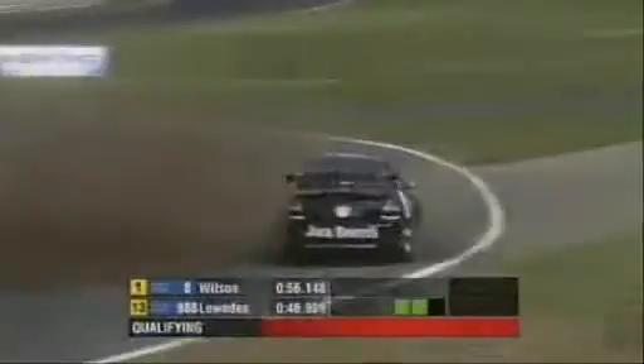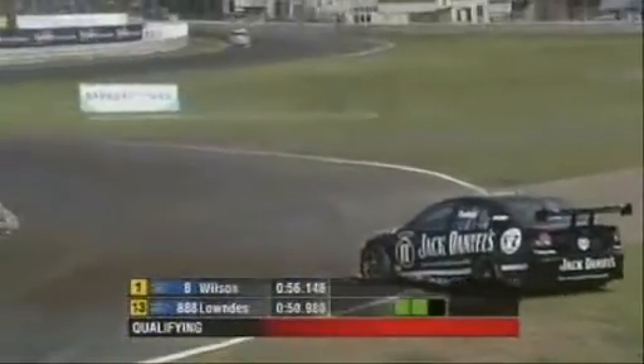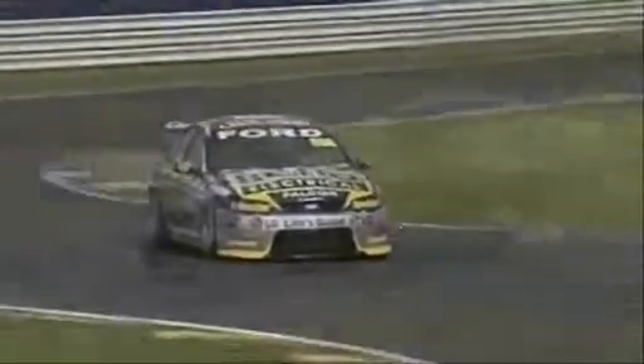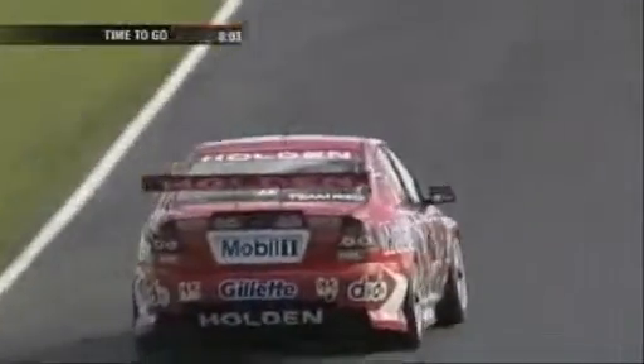We've got some dramas there for Paul Dumbrell by the looks of it, but they spent some time on the Mark Scaife car. Now there's some tyre management creeping in with his top 50 here. Obviously those that are in it are pretty keen to get in the top 10 shootout and ensure they've got some good rubber for that. So Mark, instead of putting a fresh set of tyres on car two, they crossed them — the tyre that came off the left front ended up on the right rear. Of course on the left front it would have been doing a fair amount of work, so they need to have good pressure in that tyre.